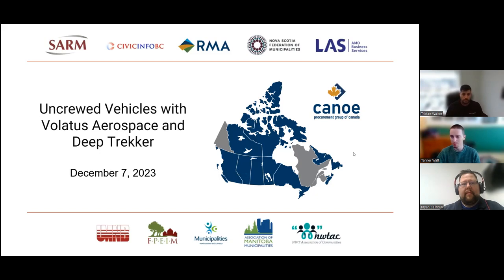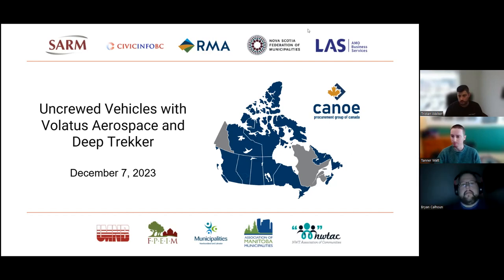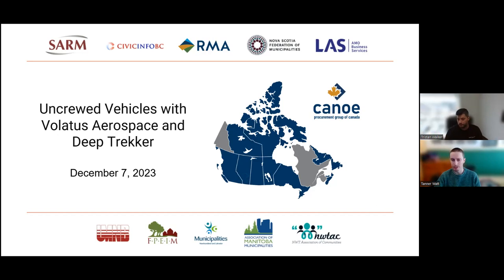We are recording this webinar and we'll be sending out a link to everybody who registered after the event. For Q&A, we will use the function built into Zoom. At the bottom of your screen there's a little Q&A box. At any time throughout the presentation, if you think of a question, type it in there, and once Tristan and Brian are done, we will open those up and get those answered for you. We're going to be sending out a survey after — please fill that out if you can take the time, it really helps us make sure these webinars are doing what we need them to do.